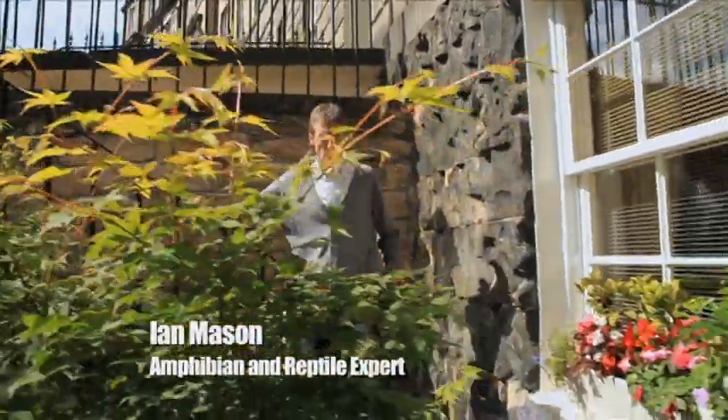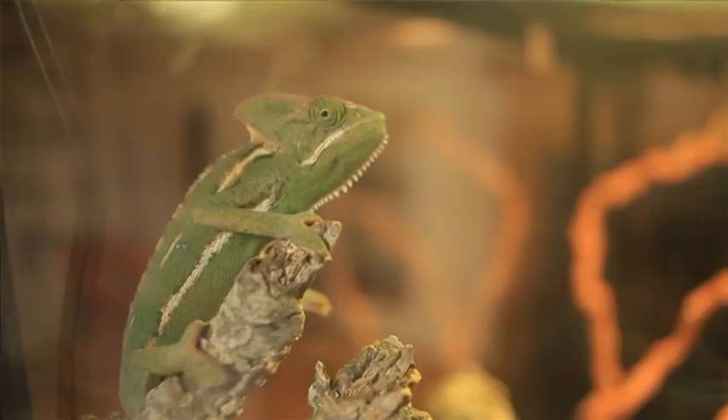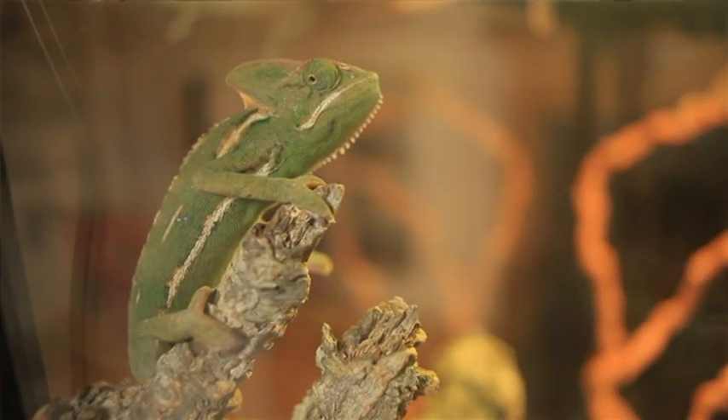Last time, I was promised a chance to see a cold-blooded beastie that's hard to see. Let's go in and see what they mean. So, Jamie, what have we got here? Well, we've got the cold-blooded beastie that is the Yemen chameleon.